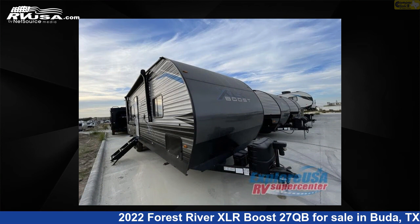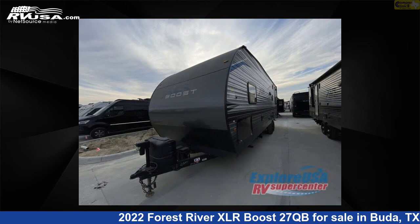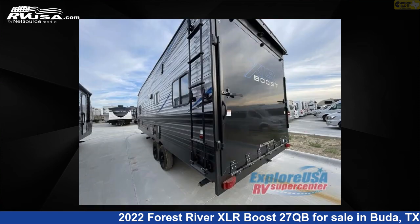This new Forest River is 31 feet 0 inches in length and features sleep 6 and 87 gallons freshwater capacity. The floor plan layout of this toy hauler features a front bedroom.